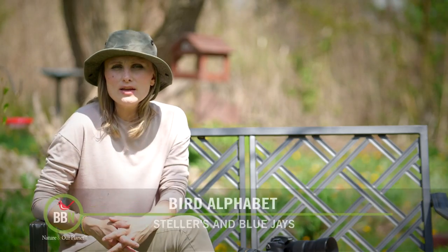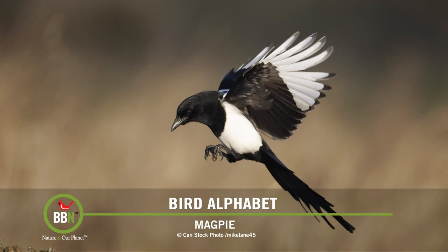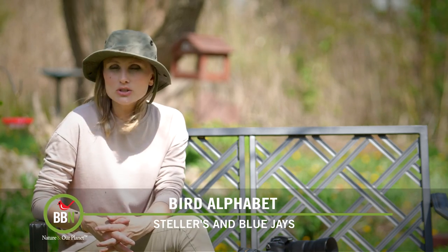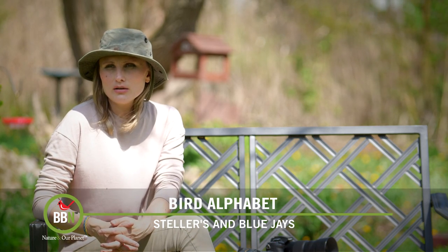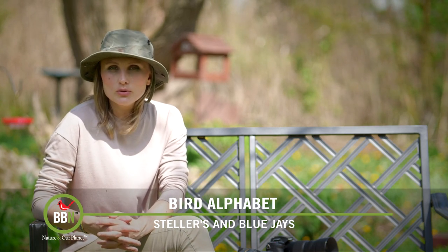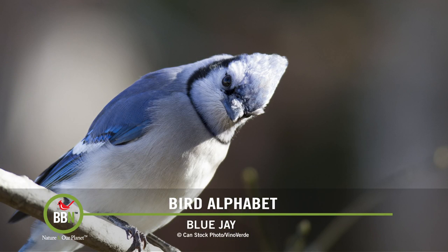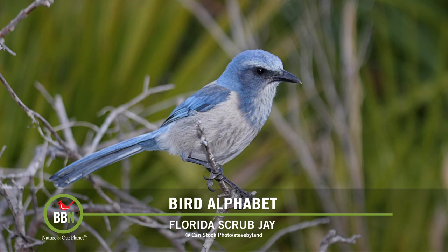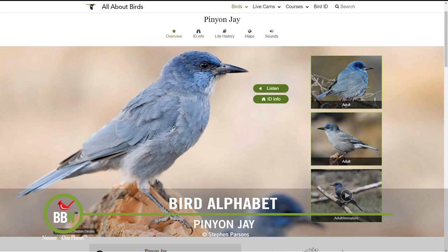Together with the ravens, crows, and magpies, jays belong to the Corvid family — or as I call it, the smart family. I'm sure all of us here will agree that jays are loud, sociable, and domineering birds. They love to announce their arrival, and here in our backyard we always know when a blue jay is about to descend upon our bird feeders. Here in North America we have the following jays: blue jays, California scrub jays, Canada jays, Florida scrub jays, green jays, Mexican jays, and pinyon jays.